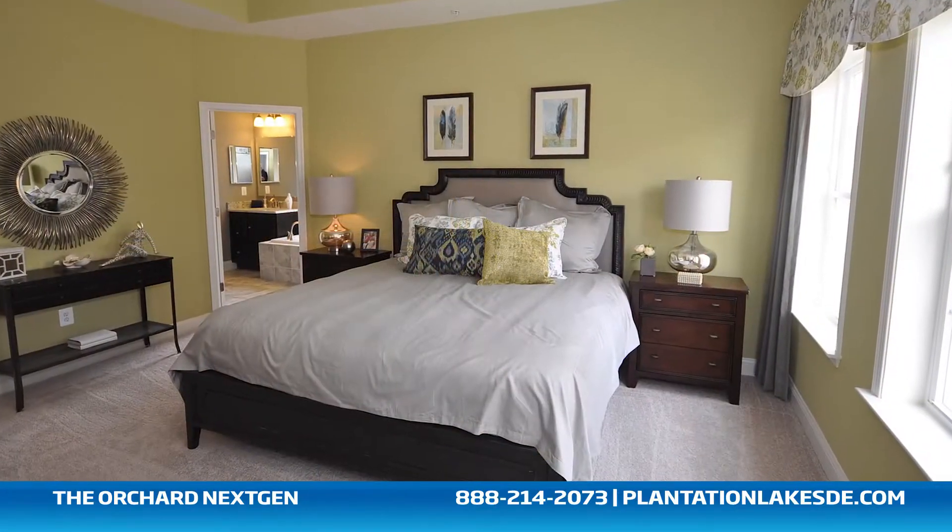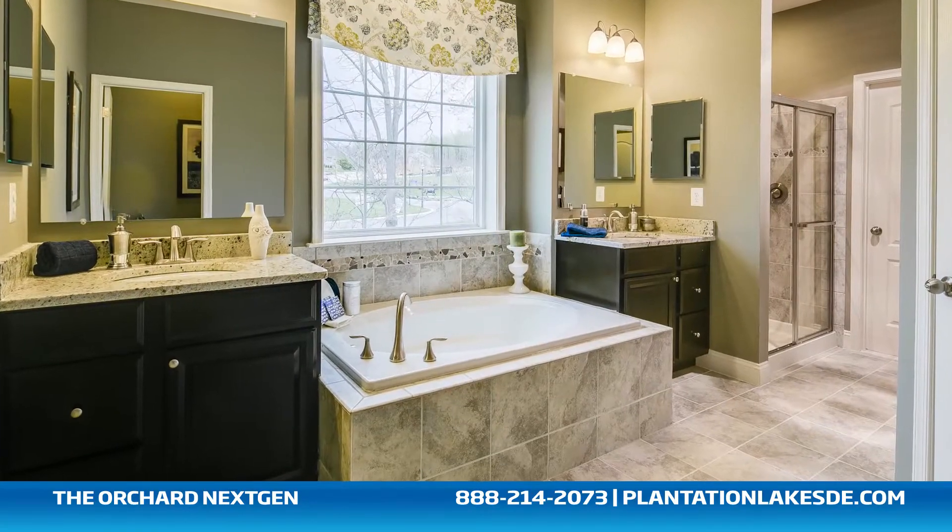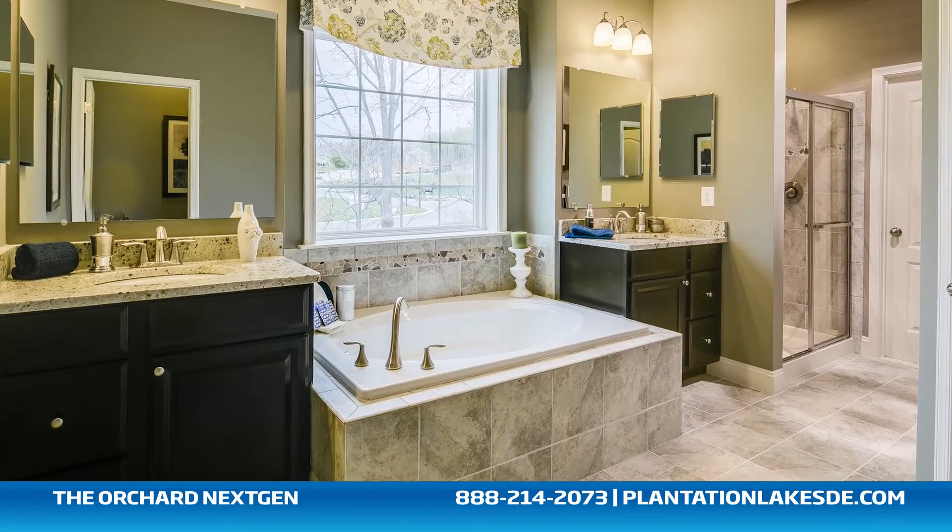The owner's suite of the Orchard includes a private bathroom retreat with a separate shower and large soaking tub, his and her vanities, and two huge walk-in closets.